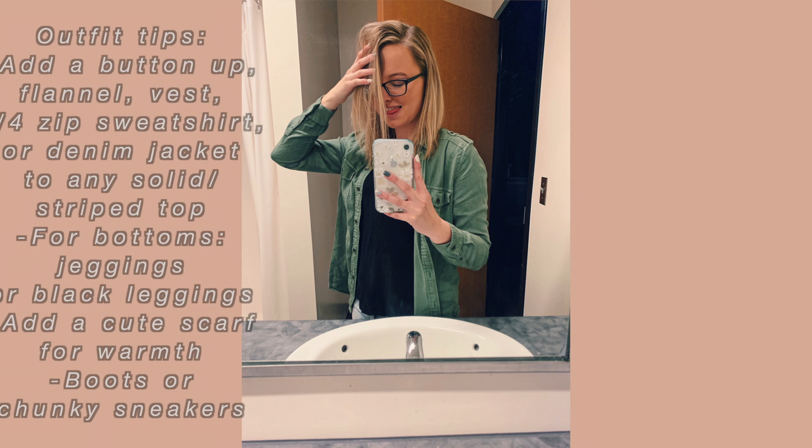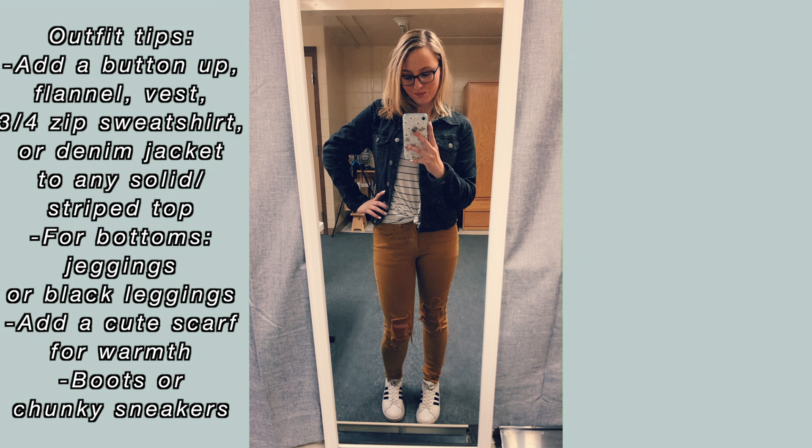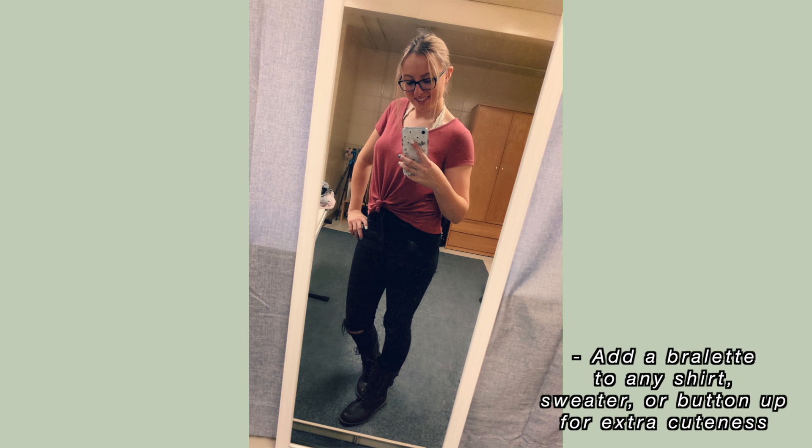For some cute inexpensive outfits, I think a plain shirt with either a button-up or denim jacket over top looks great, especially for winter — you could also add a scarf. A bralette with a plain t-shirt over top also looks really cute.